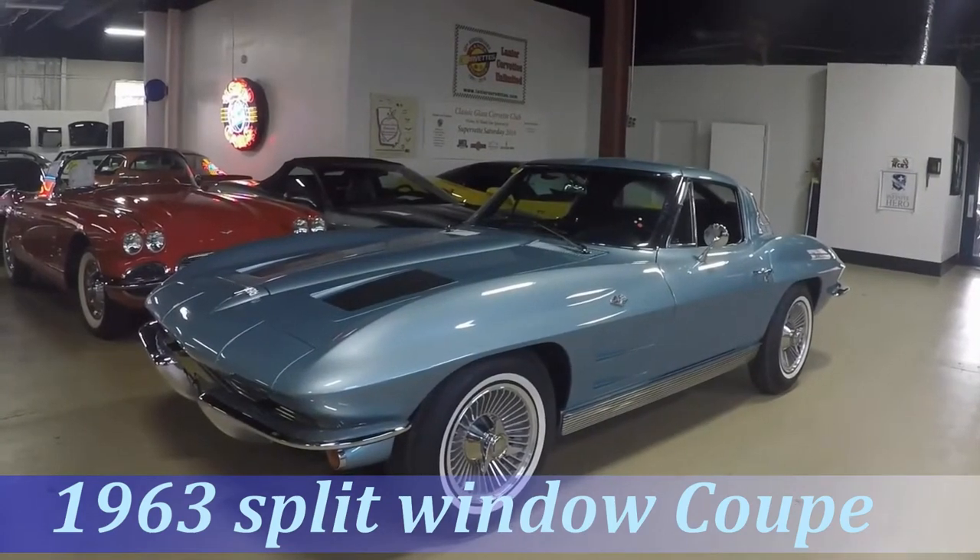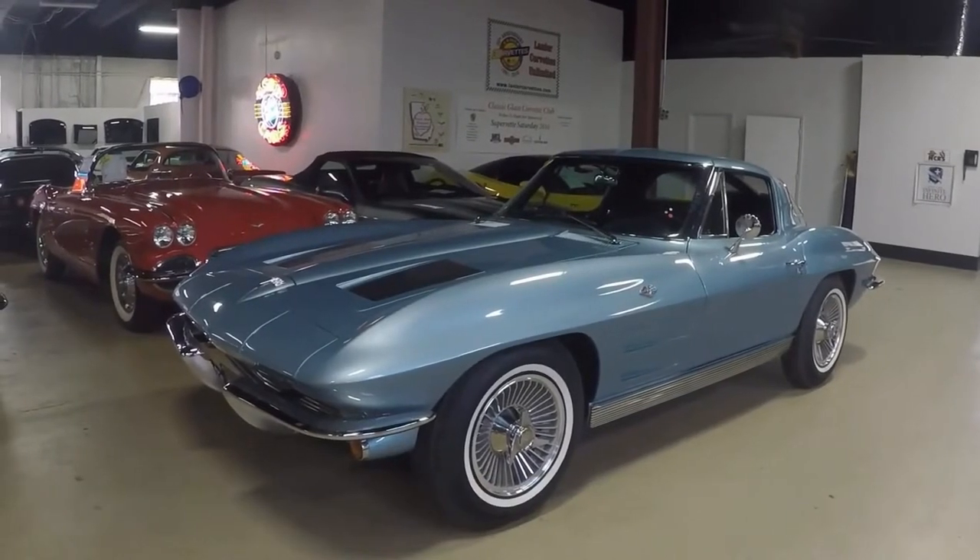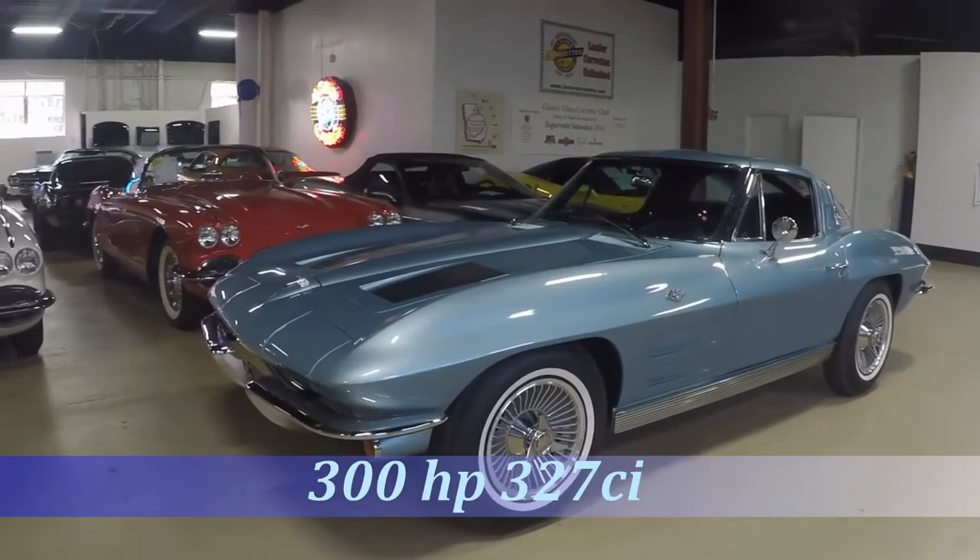Hello, this is Jan here at BioVet in Atlanta, Georgia — or like I say, Hotlanta.